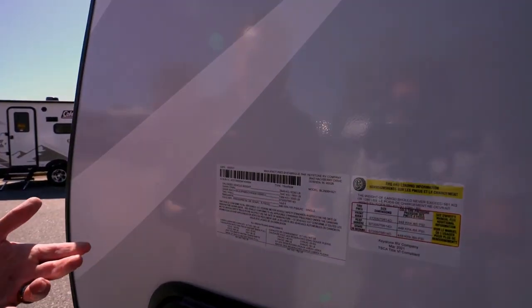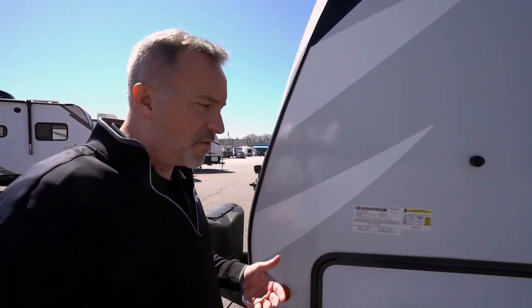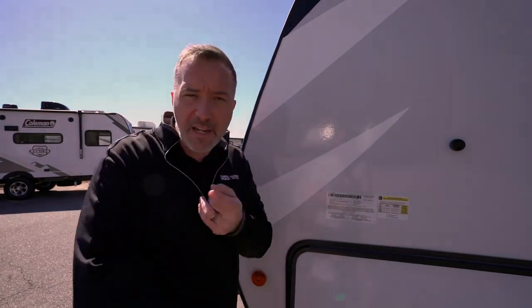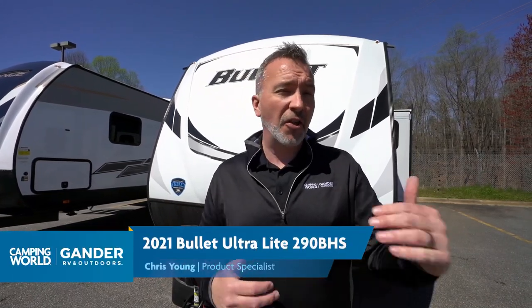For 2021 they did the off-grid system, meaning it's already set up for solar — you just get the panels and put them on. The most important part is the info panel: unloaded vehicle weight on this one is 6,280 pounds, gross vehicle weight 7,600 pounds. I've been saying 6,035 which accounts for different configurations — some get theater seats, some get the booth dinette, some get the jackknife sofa — there are many ways to configure it. Talk to your specialist to make sure your vehicle can tow it and it fits your lifestyle and needs.